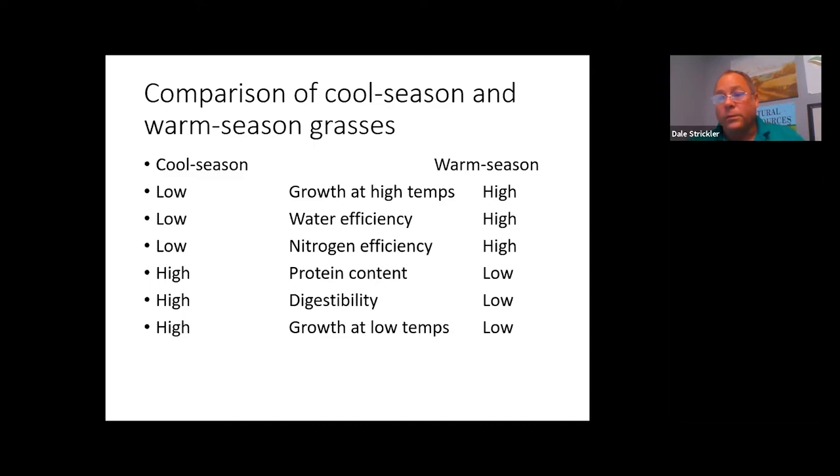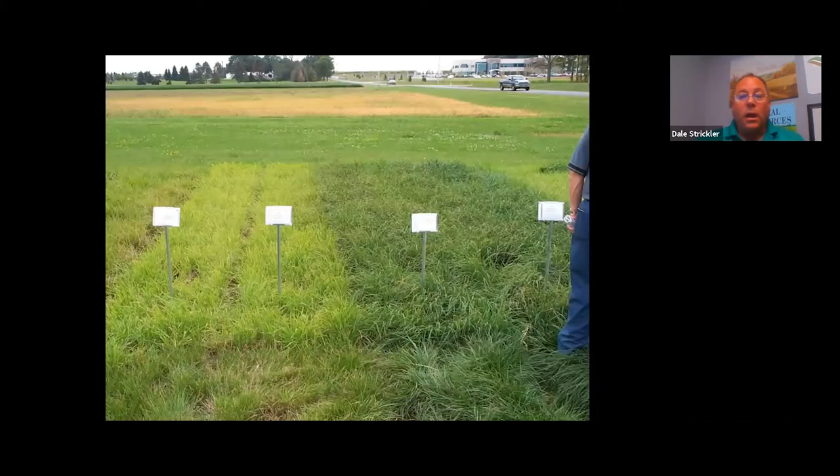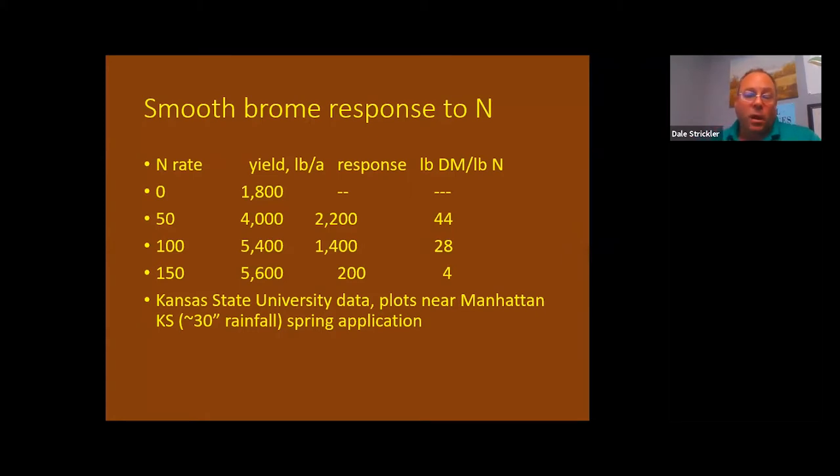Cool season grasses are also more digestible — their cell walls are lower in lignin. The real value is they grow better at low temperatures, extending the grazing season beyond warm season grasses alone. Part of the state needs more cool season grasses; elsewhere, fewer. Nowhere are we really managing either well. A key drawback is their dependence on added nitrogen, which is directly linked to protein content.